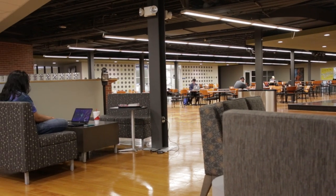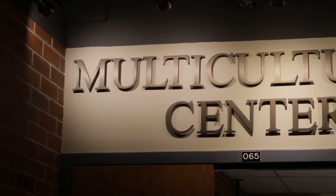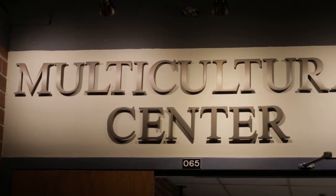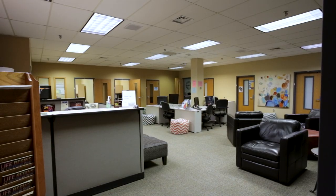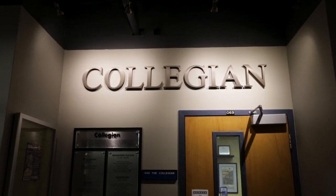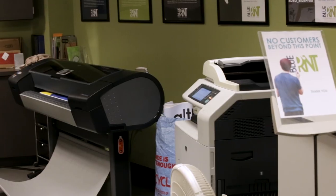Stepping down to the lower level of the Union, or Jack's Place, is a large amount of seating and study spaces. A number of offices, including the Multicultural Center, Hobo Day Office, and the Gender and Sexualities Alliance, are located here. Students interested in media can become involved with the Collegian, KSDJ, and Blueprint.